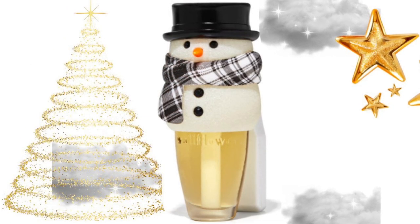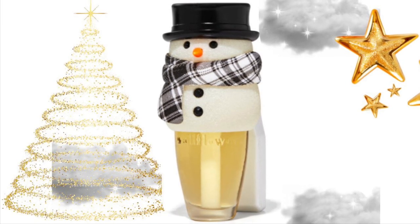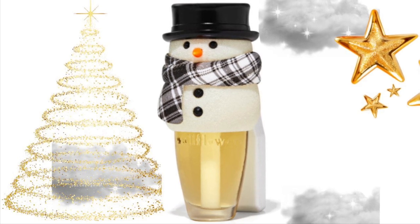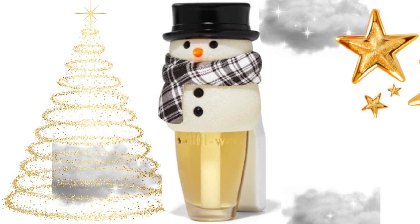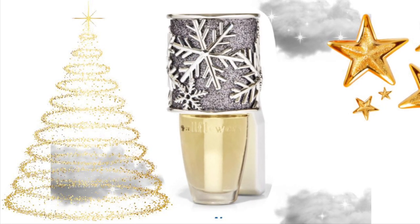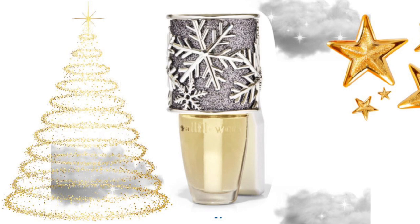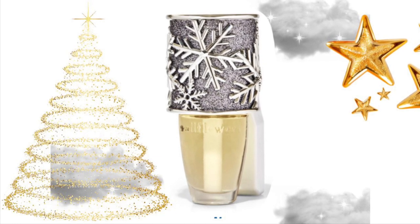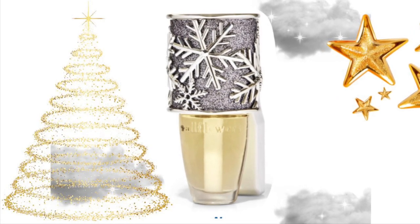Then we have this snowman — I showed him before, but this picture is clearer. He is super cute. I think he'd be perfect for winter and Christmas — you just put him up now and you don't have to worry about him until February. And we have this super cute snowflake wallflower too, which is really pretty. Same thing — you could put it up now and not worry about it until February or March, then you could get a nice spring one.